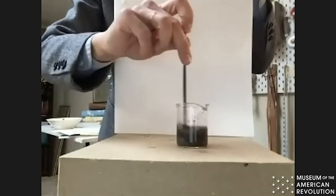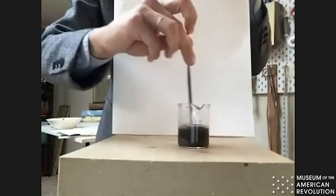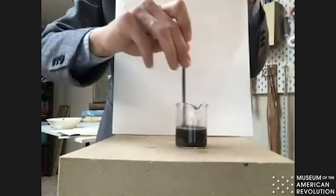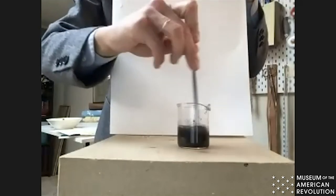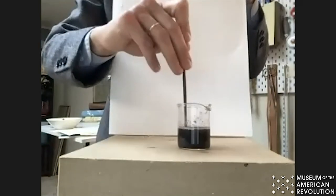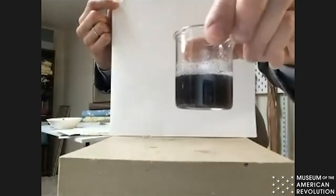One of the reasons why gall inks turn brown over time — if you've looked at an old document and it's brown — is because iron ions left unbound in the paper, after the ink dries, will react with water in the atmosphere or in the paper. When water reacts with iron, you get rust. That oxidation reaction is part of what helps the ink turn brown and brittle, and sometimes it can completely shatter the page.